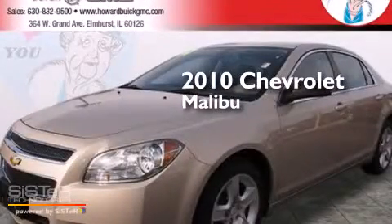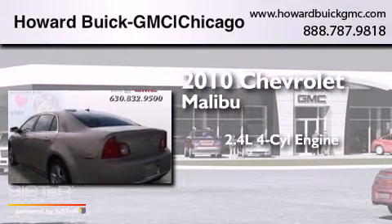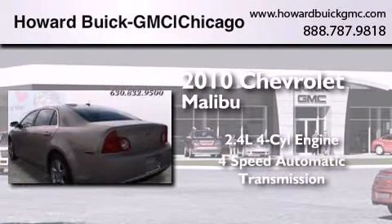This is a 2010 Chevrolet Malibu. It features a 2.4 liter 4-cylinder engine and a 4-speed automatic transmission.